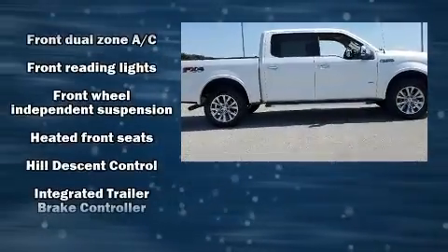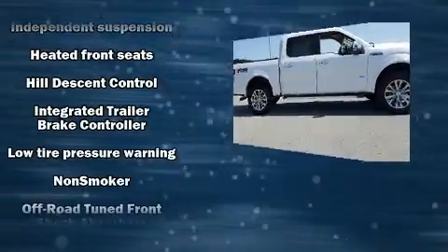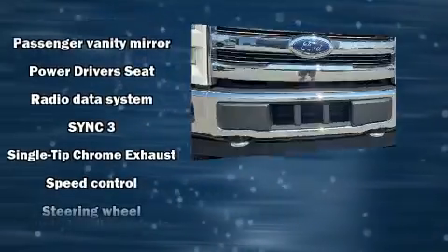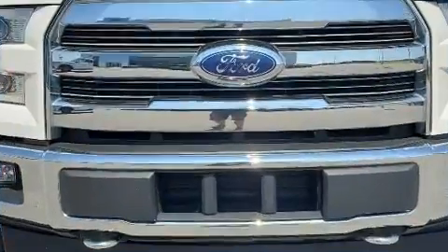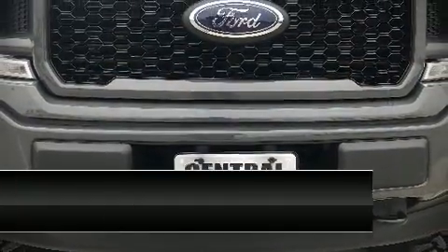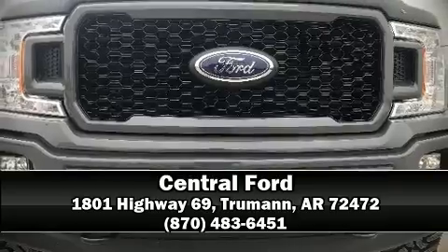Electronic stability control ensures solid grip atop the road surface, no matter how challenging the driving conditions. It also arrives with a Carfax history report indicating just one previous owner. Please don't hesitate to give us a call.